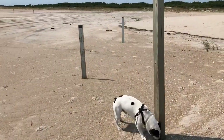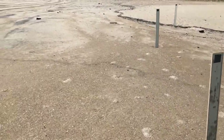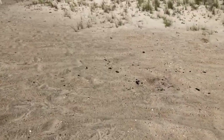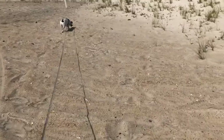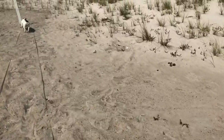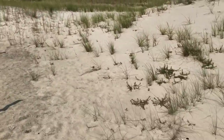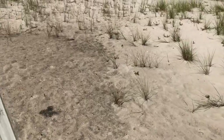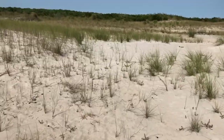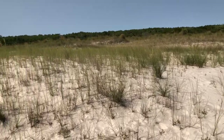We're here at Assateague Island on the OSV area out by the bullpen. Just walking the dog — this is a dog-friendly beach, by the way. Occasionally you'll see horses out here, and there are horses out here right now. This is a little taste of what the dunes look like out here.